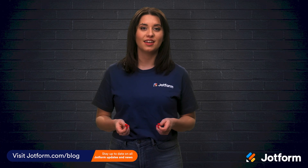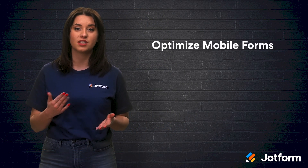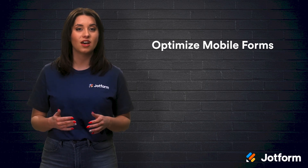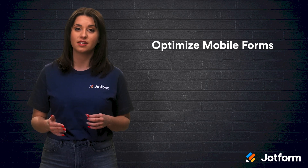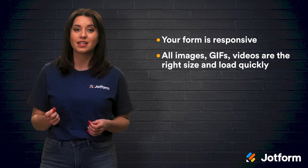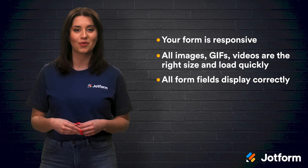One of the easiest steps you can take in increasing your purchase conversions is to optimize and test your form for desktop, tablet, and mobile browsers. Perusing a site on a desktop is only one way for users to access your site. Make sure their experience on all mobile devices is seamless. Perhaps a user tries to access your site on their cell phone, but your form doesn't work properly or look professional — they're likely going to abandon filling it out. Make sure your form is responsive, that all images, GIFs, and videos are the right size and load quickly, and that all of the form fields display correctly.